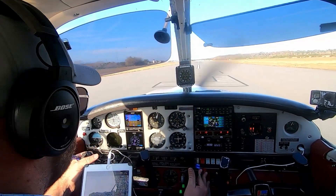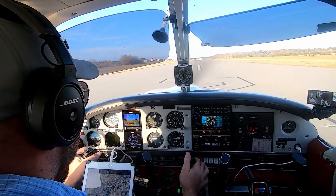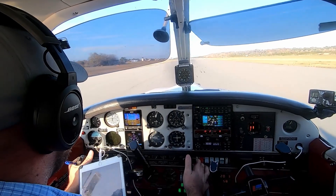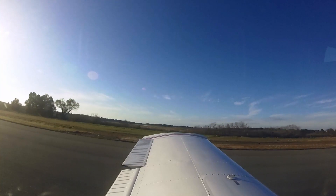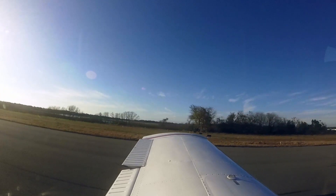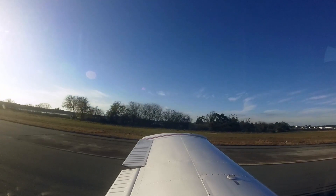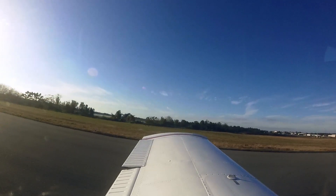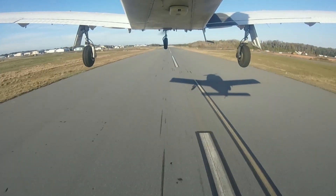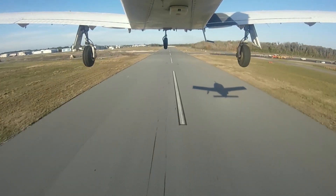Let's get on centerline. Here we go. Airspeed's alive. We have a crosswind from the left. Rotate at 65. Got the brakes — gear coming up.